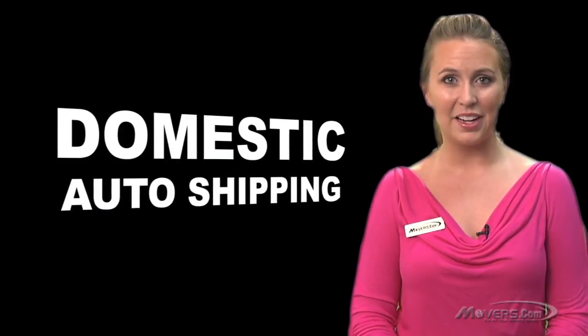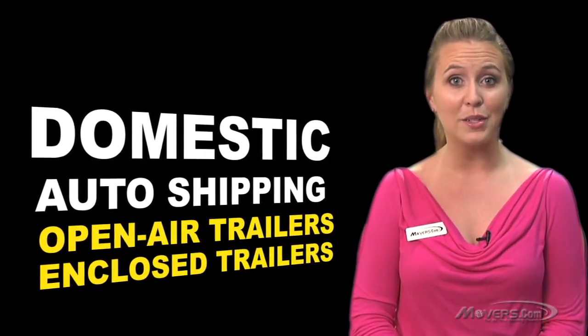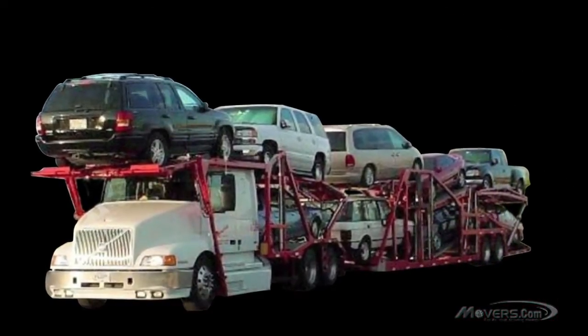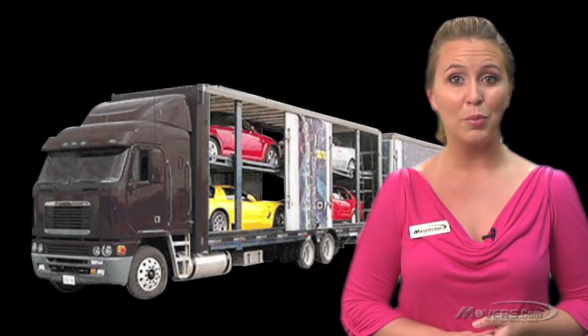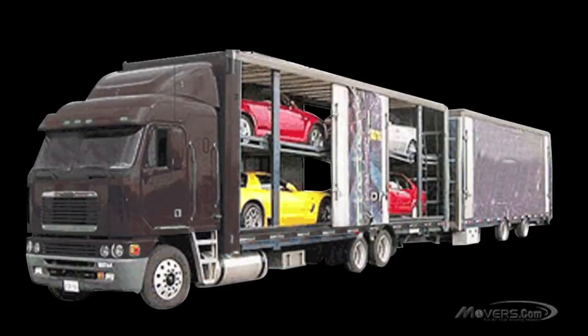First up, domestic shipping. When sending your car across the country, you'll have two main options: open air or closed trailer transport. The most common method for domestic auto shipping is the open air trailer — those huge trailers loaded with cars you've seen driving down the highway. Your vehicle will be securely placed on a trailer and driven to its new location. If you don't want your vehicle exposed to the elements, you may consider shipping in a closed trailer, where your auto will receive the best level of protection available — but it's also the pricier option.